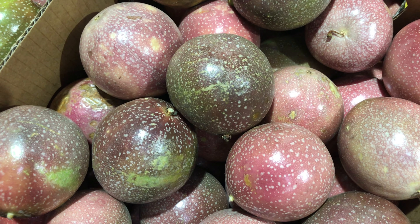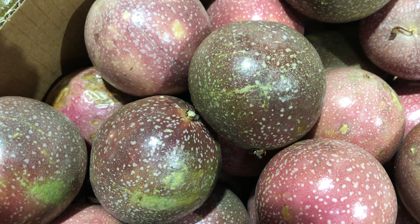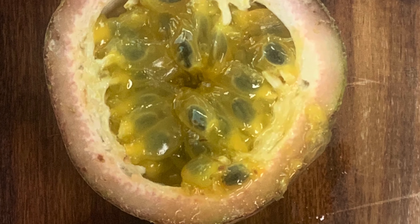How do you know when a passion fruit is ripe? The fruit should be plump, have a slight give and be fully coloured. Slightly wrinkled fruit is even better, indicating the passion fruit is super ripe.